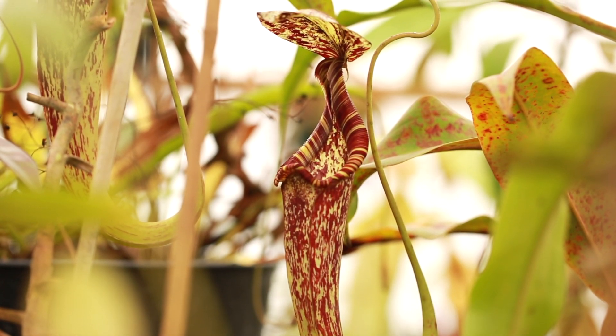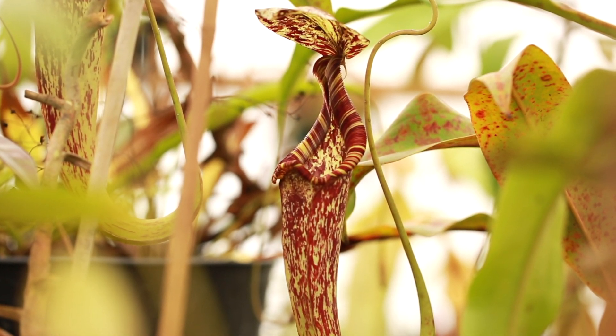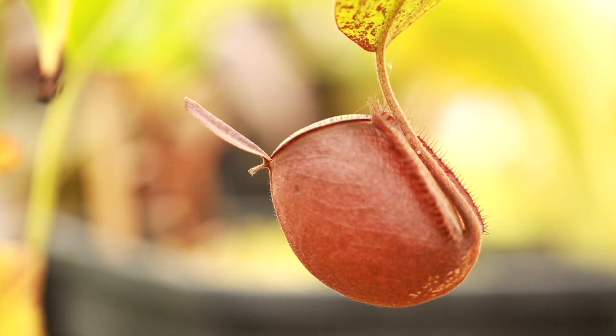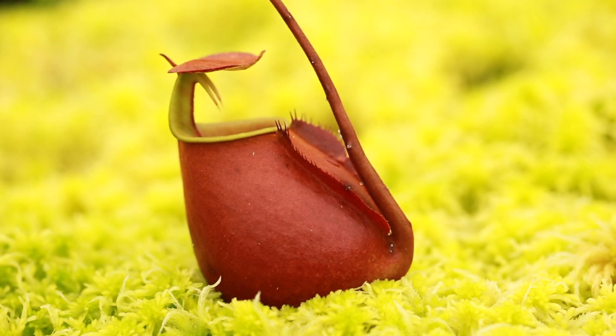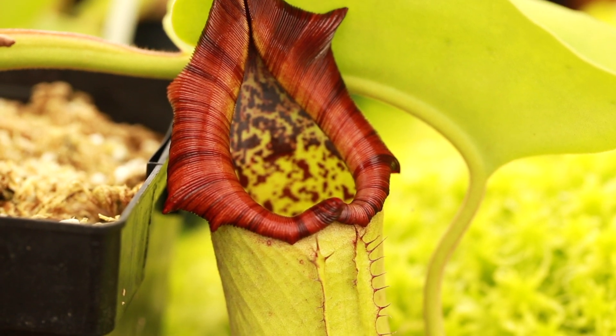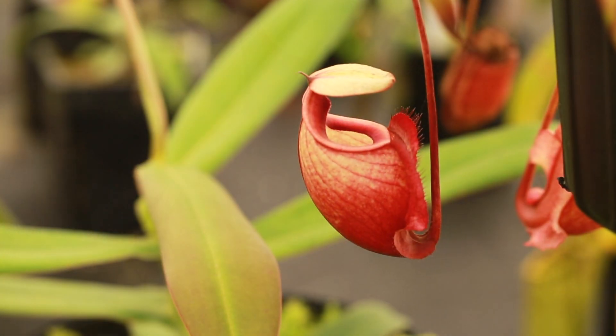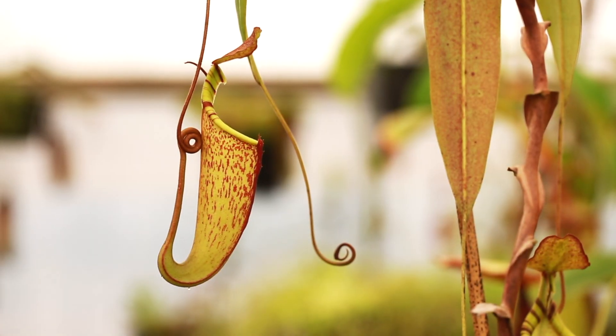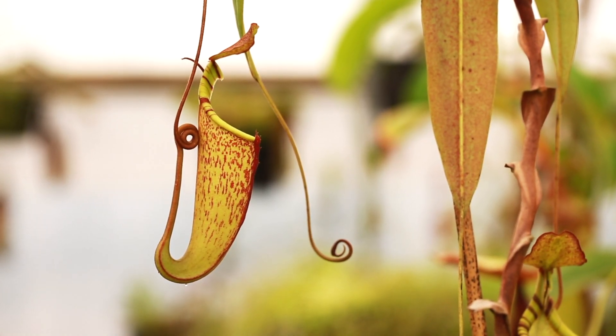Lowland Nepenthes love heat and usually grow much faster than highland species. Hot and sticky conditions are preferred, and anything below 60 degrees Fahrenheit may stunt or slow their growth. I once saw a Rafflesiana in the wild and I thought it was going to melt. Lowlanders, as we call them, should be kept between 70 and 90 degrees Fahrenheit with very high humidity to grow their absolute best. These plants may grow well in large terrariums or outdoors in warmer climates.